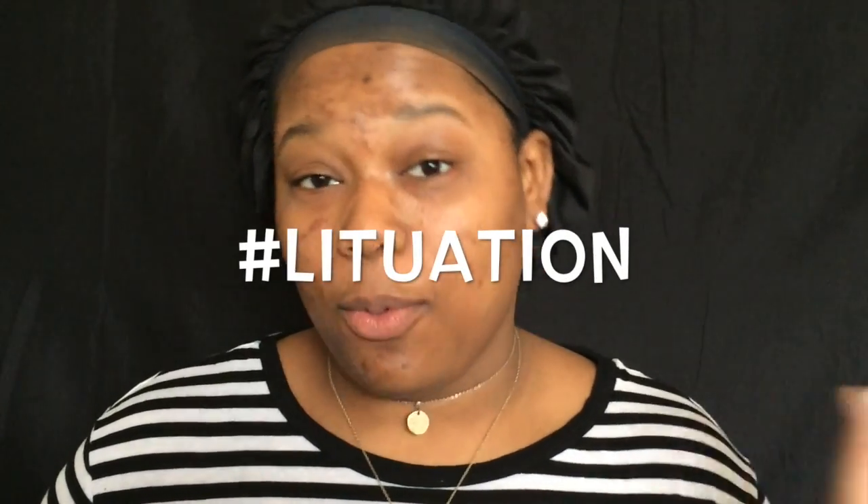Hi queens, welcome back to 14 Beats of Love. This is day nine — we're almost to Valentine's Day, y'all! Valentine's Day is gonna be lit, it's gonna be a lituation for all you out there with a date. But as for me and my house, we will serve the Lord and we will be single on Valentine's Day.